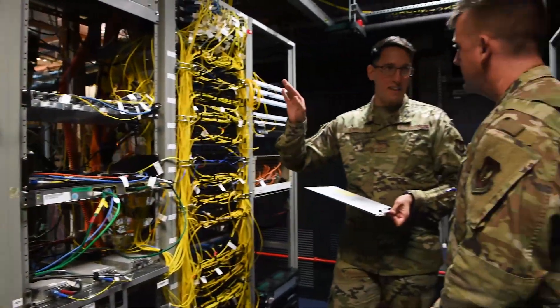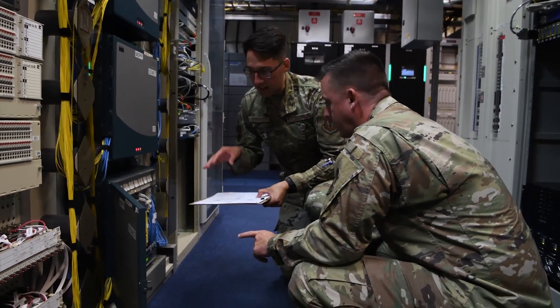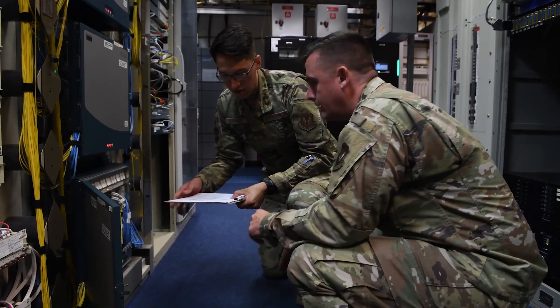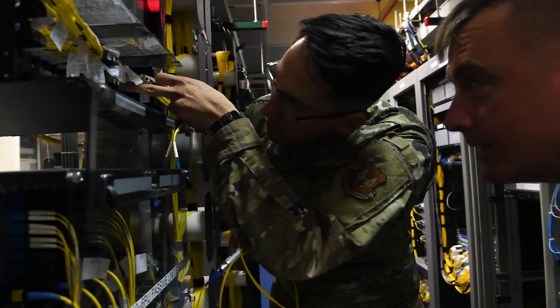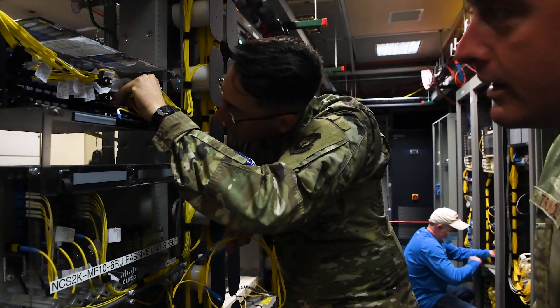I'm Airman First Class Alexi Rebele and I work here at the Molesworth Tech Control Facility. I'm going to show Chief how to run some cable, show how exactly we organize all of our circuits here, how all the cables behind me coincide and work together, and how to do a bit error rate test to see if circuits are up and running efficiently.